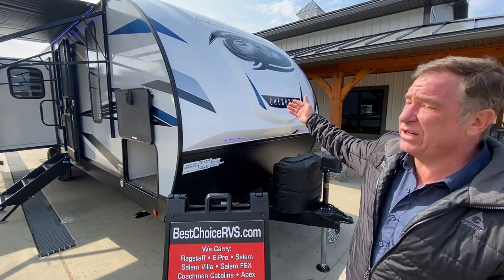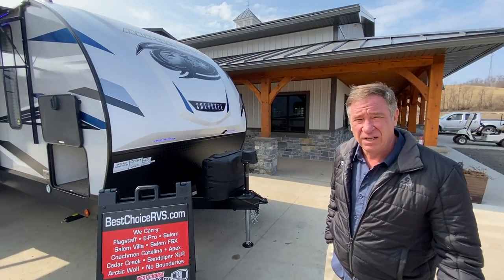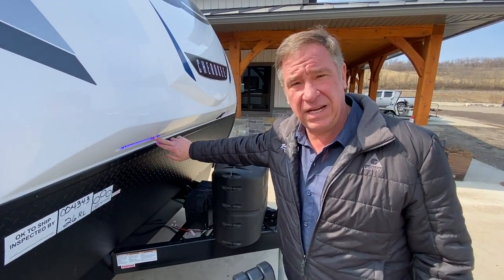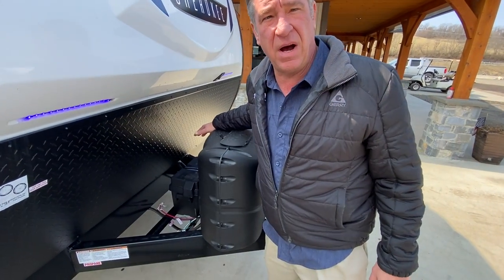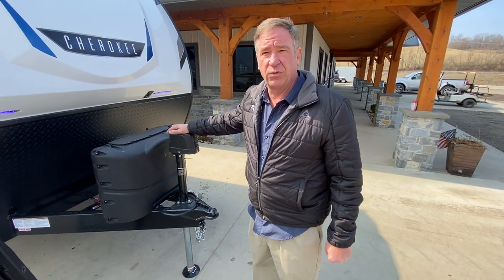Today folks, we have a 2021 Alpha Wolf 26RL, or Rear Lounge. Some of the main exterior features on this camper is a solid one-piece front cap, LED lights, twin 20-pound LP tanks, battery and battery box, and we have the power front jack as well.